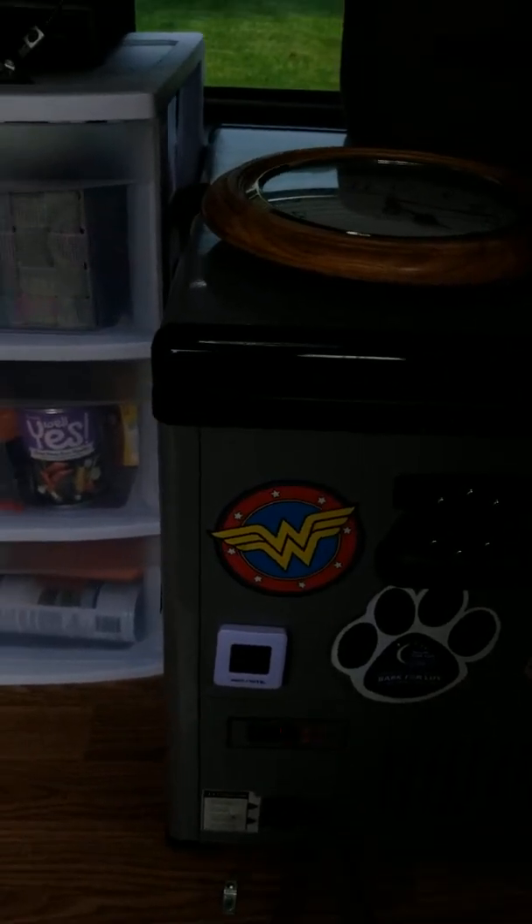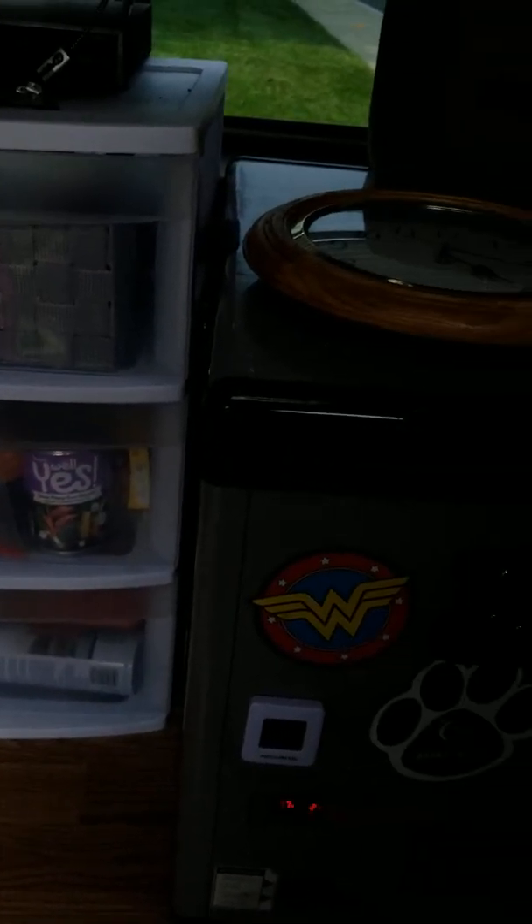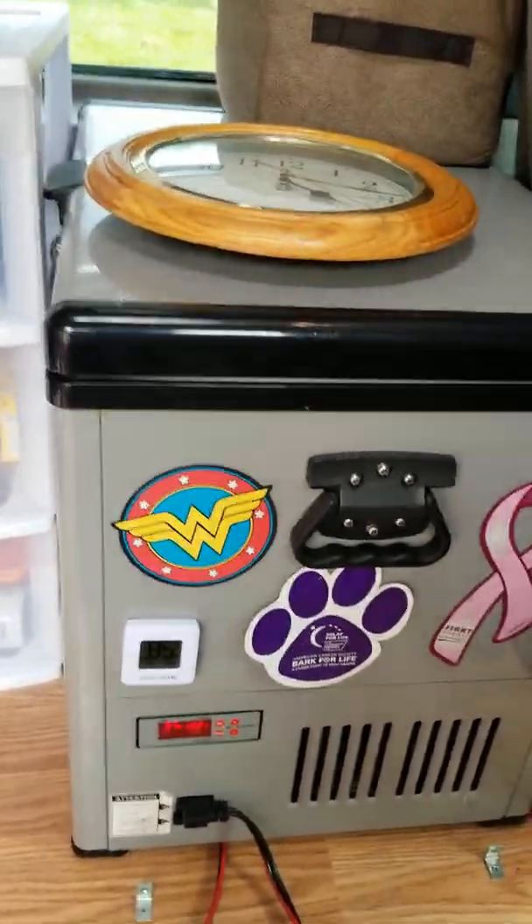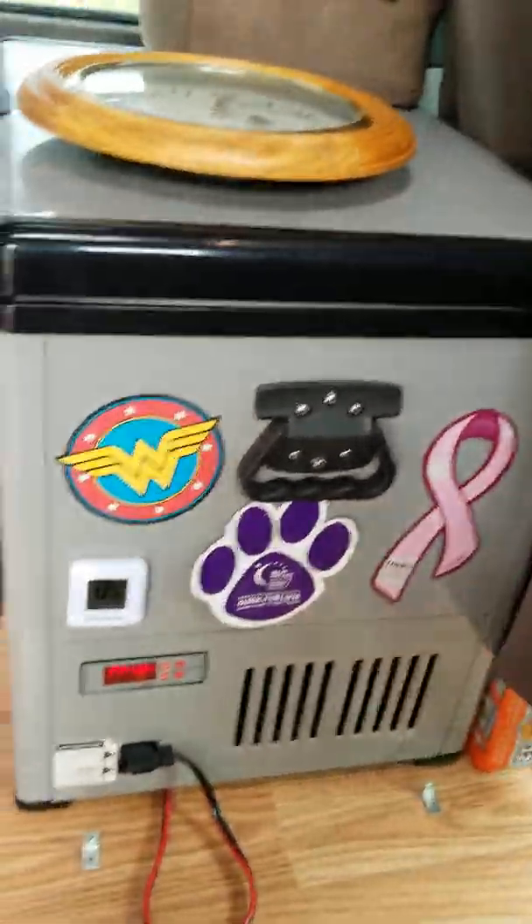Movies, stuff like that. This is my fridge. I don't know why it got really dark all of a sudden — there it goes, sorry guys.